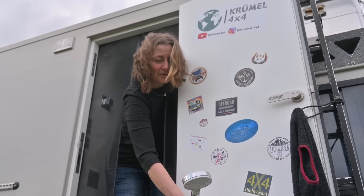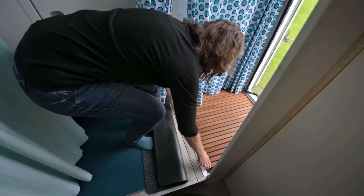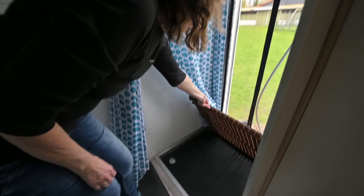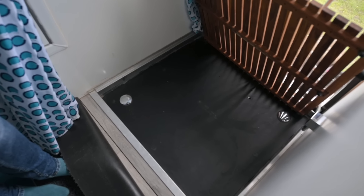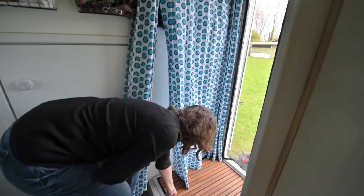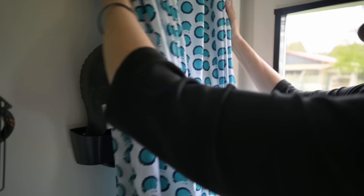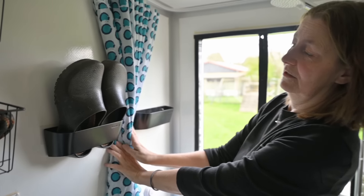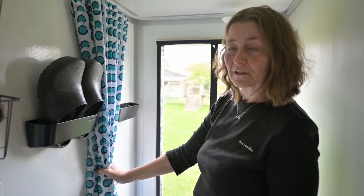Und so funktioniert das mit der Außendusche. Das Wasser ablaufen – wir duschen normalerweise nicht auf diesem Rost, sondern darunter befindet sich unsere Duschwanne mit zwei Abläufen. Wer das nachbauen möchte, baut lieber vier Abläufe, weil das Wasser immer an der falschen Ecke ist. Ansonsten, wenn wir nicht duschen, ist das unser Schmutzfang. Im Duschvorhang verbergen sich unsere zwei Schuhstationen, damit wir wenigstens zwei Paar Schuhe aus den Füßen kriegen.